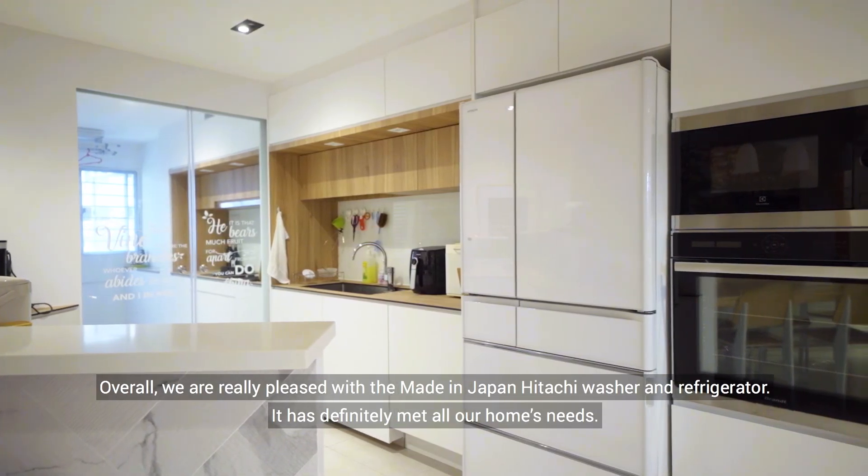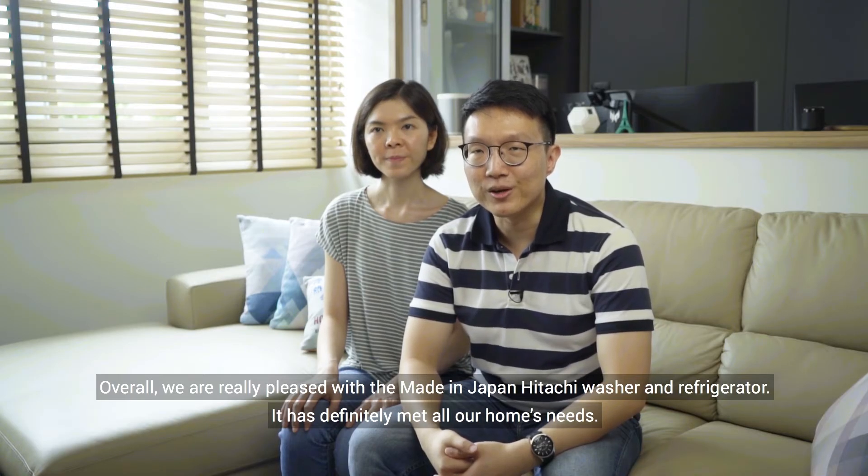Overall, we're really pleased with the made-in-Japan Hitachi washer and refrigerator. They have definitely met all our home's needs.